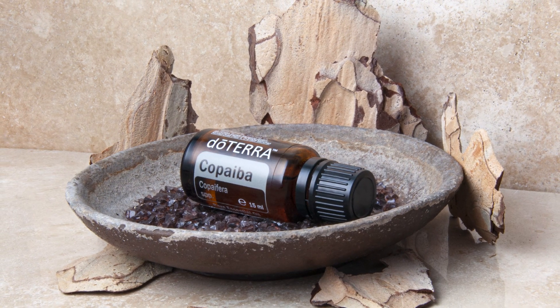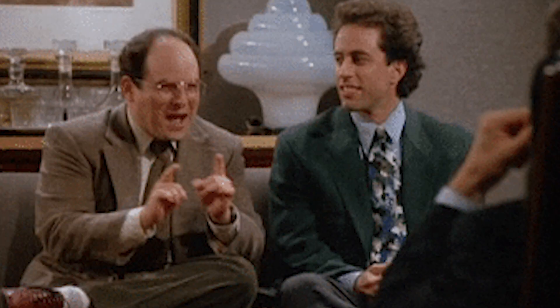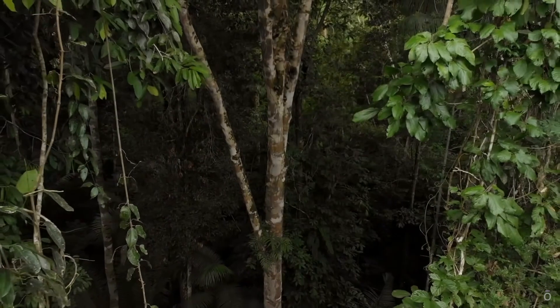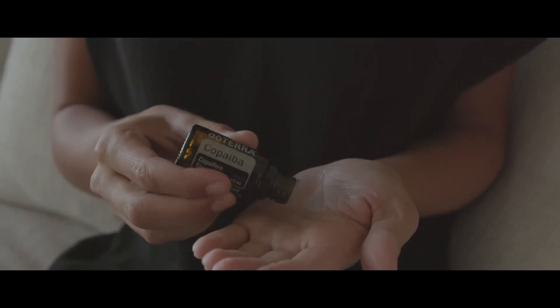Copaiba is a wonderful oil. It has a chemical constituent in it that CBD oil also has — but the copaiba has two to three times more concentration of that, and nothing will show up in a drug test. Plus, our copaiba is cheaper than any CBD oil. The chemical constituent is BCP, beta-caryophyllene. It's an active ingredient in CBD oil, and our copaiba has it in much higher concentration. doTERRA's copaiba contains four different species of copaiba, making it the most potent, pure, and powerful essential oil in the world.